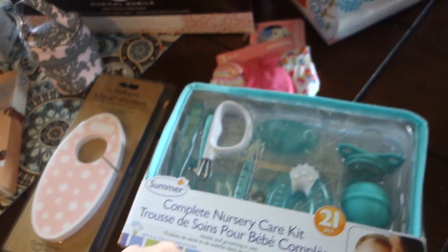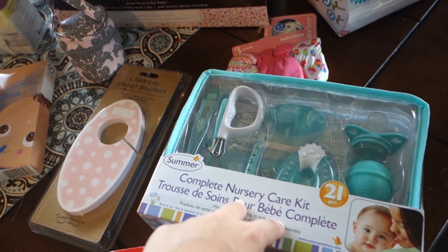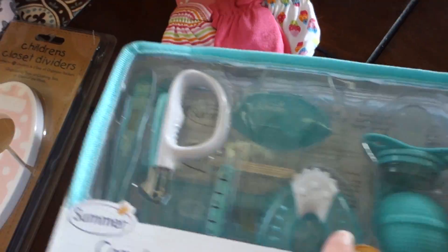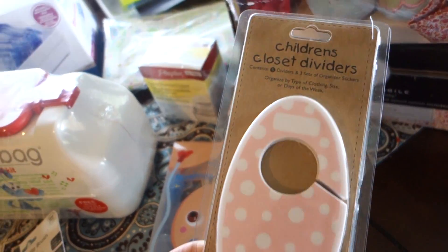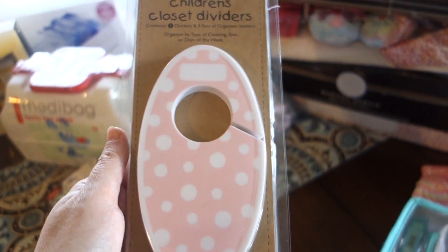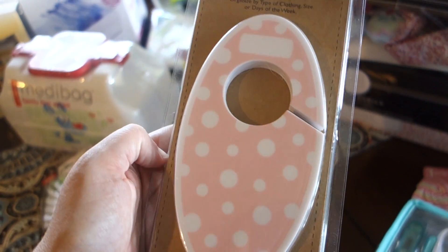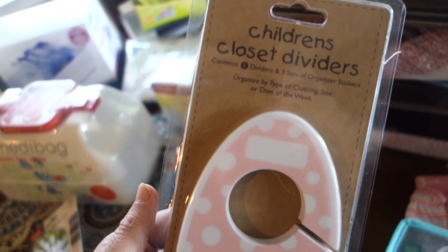Each of my children has their own grooming kit — Sophie has a pink one, Grayson has an orange one, and I found a really pretty teal one for Audrey. Then I got some closet divider organizers that come with stickers you can put on. I was going to just use the ones in Grayson's room, but I still actively use his, so I just bought another set.